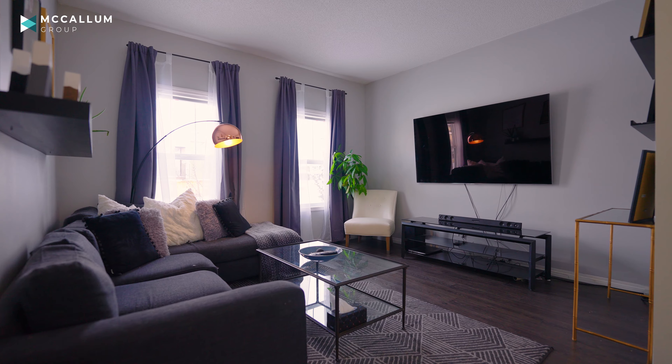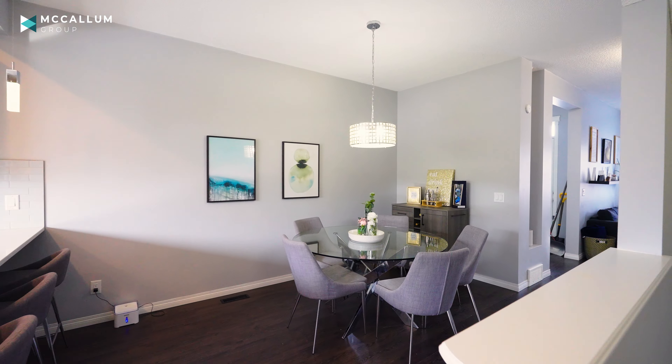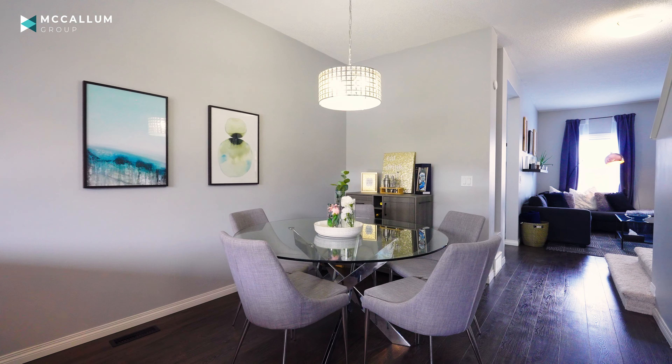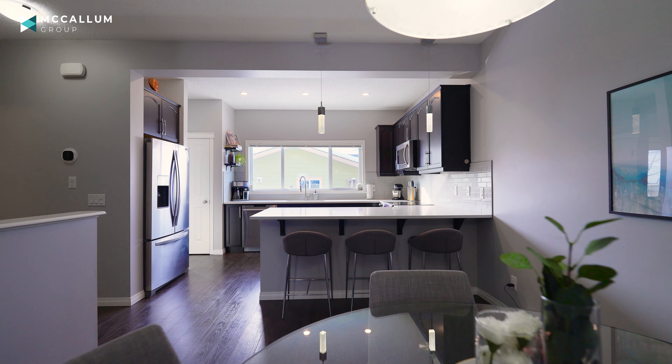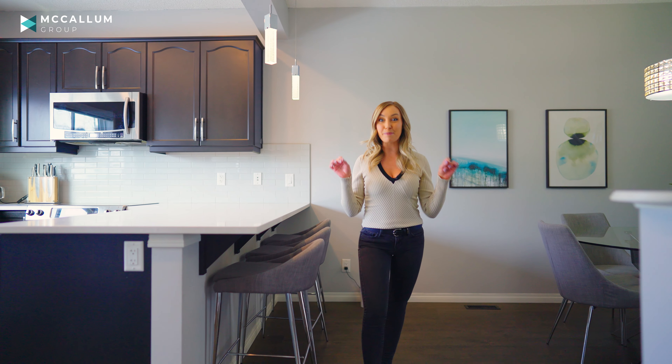You've got your living room at the front with two bright windows leading into the dining area with space for a large table, plus a breakfast bar with three to four more spots for seating. The kitchen is spectacular.